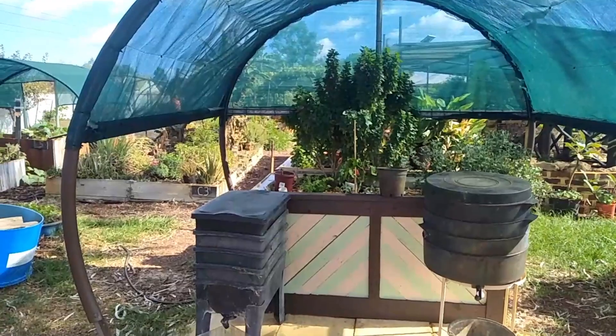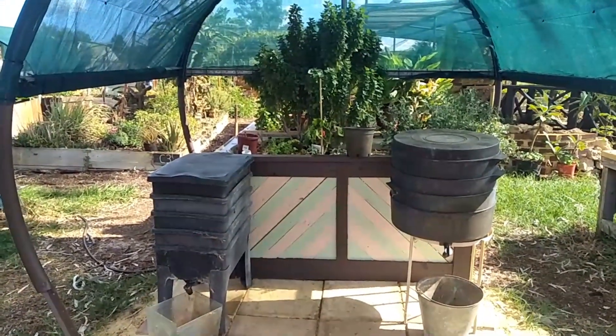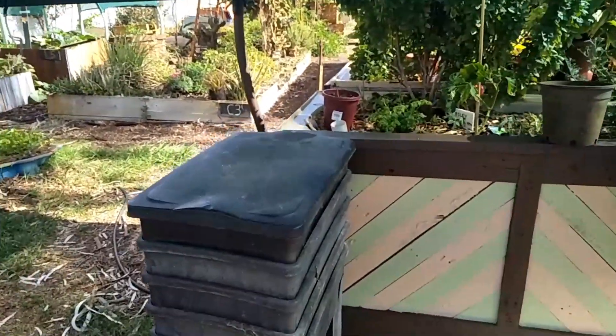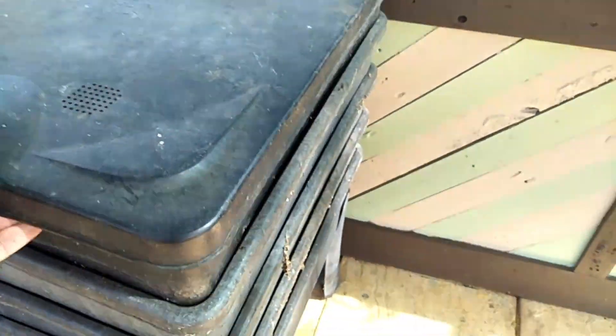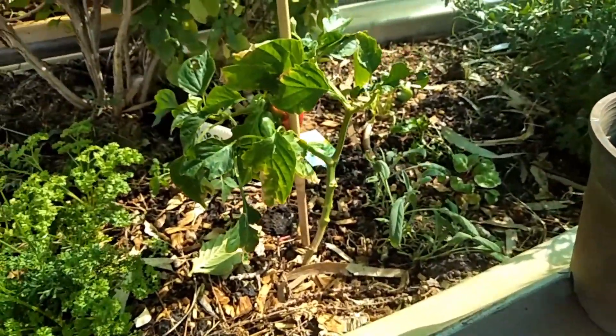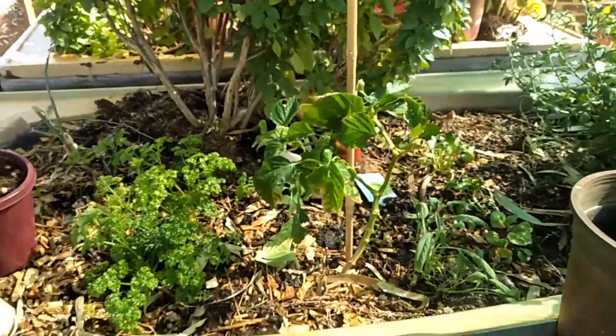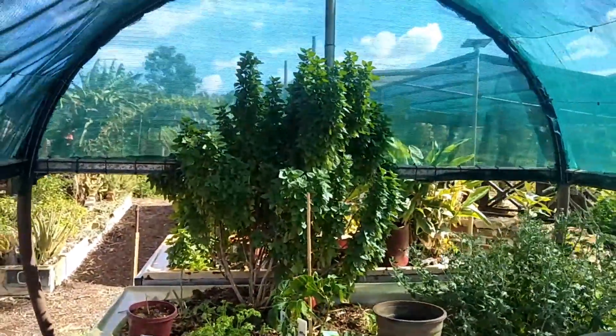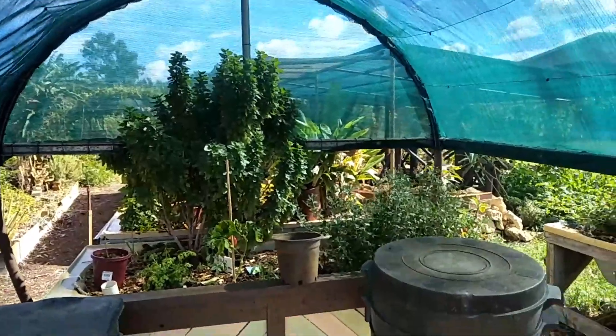There's our couple of little worm towers here — been performing quite well. Got some wormies in there. They're looking a bit maggoty in there at the moment, so I might need to assess what's going in. And how basil's powering under this little shade tunnel.